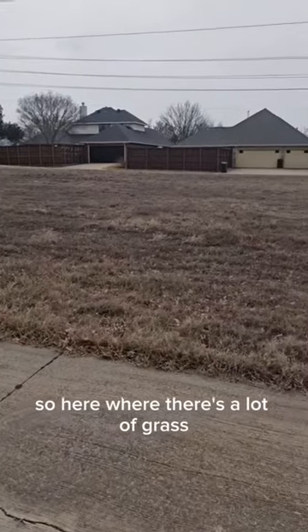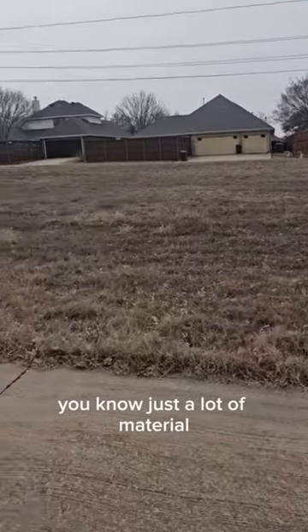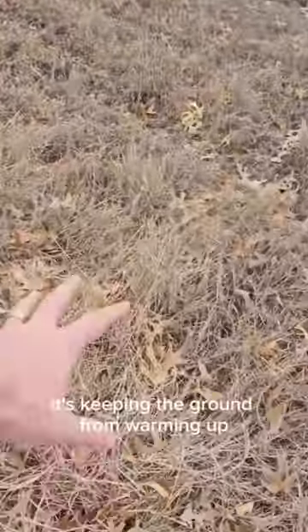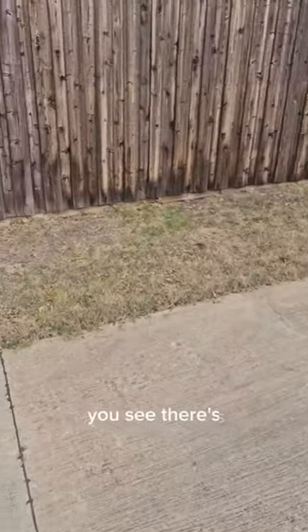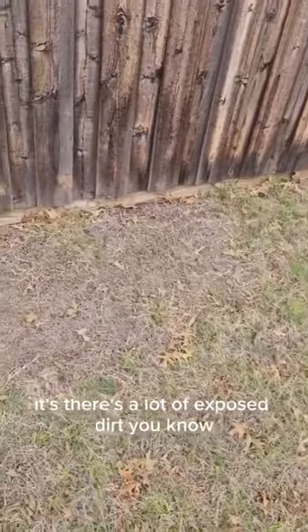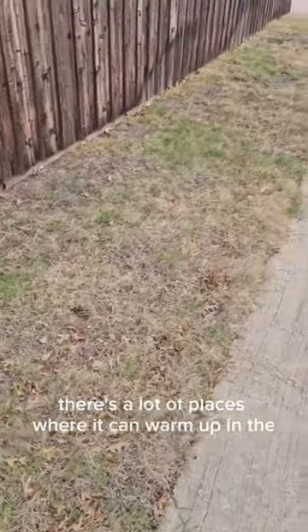Over here where there's a lot of tall grass, it's catching all the sunlight and keeping the ground from warming up. Whereas over here, because this has been mowed down, there's a lot of exposed dirt — a lot of places where it can warm up — and you can see the grass is coming through.